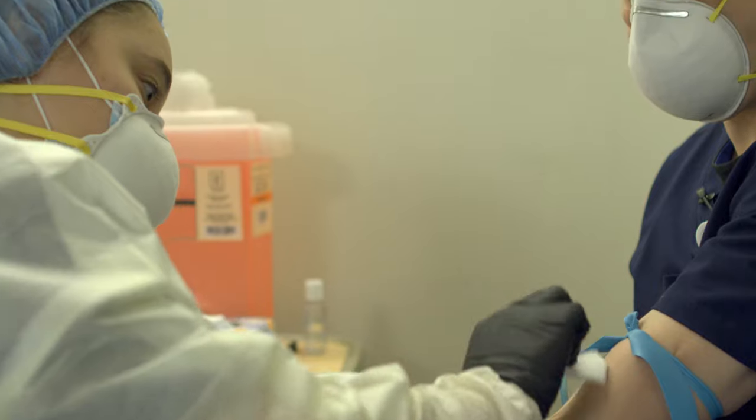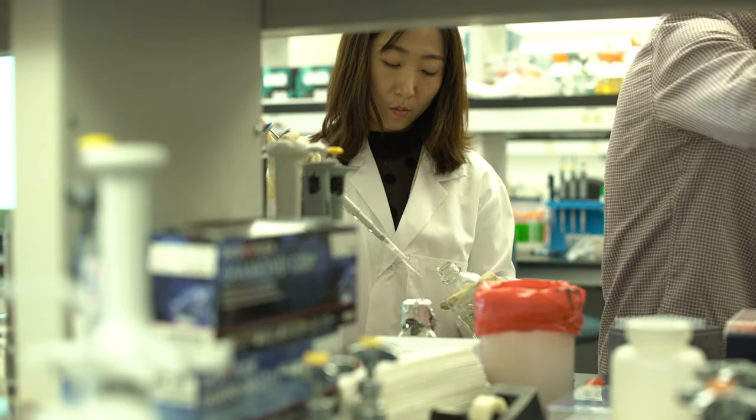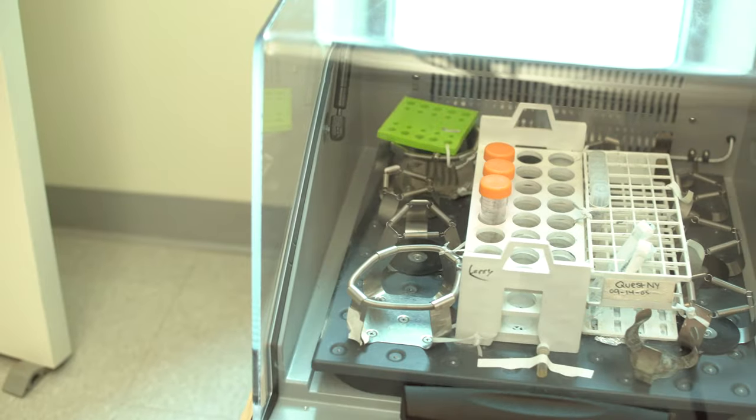Hackensack Meridian Urgent Cares provide COVID-19 antibody tests and COVID-19 evaluations to patients with and without symptoms.